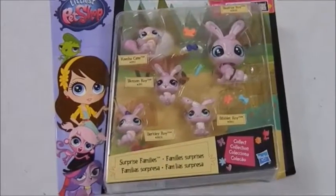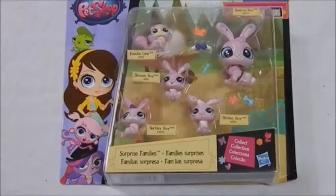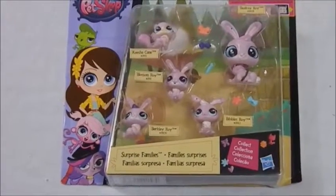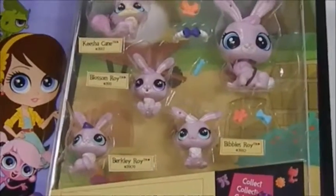Hi y'all, Karen Dahl here again. More Littlest Pet Shop. This is another one of the surprise families. I had done a review on Penny Ling's family in a previous video, so this was one of the other ones.